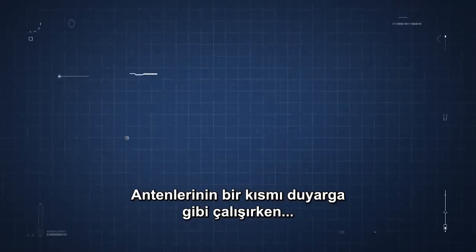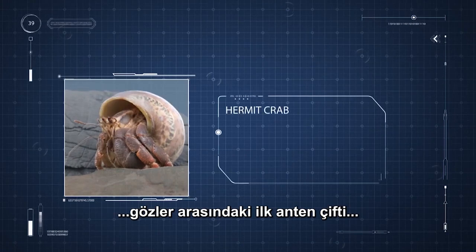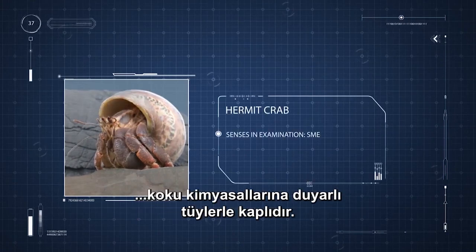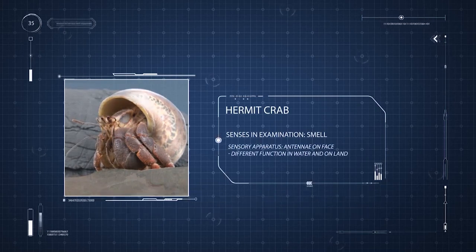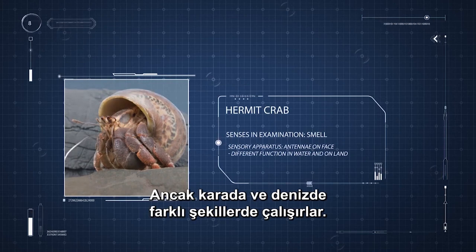While some of its antennae work like feelers, the first pair of antennae between the eyes are coated with hairs sensitive to scent chemicals. They serve these navy seals as super sniffers underwater and on the beach, but they work in different ways on land and at sea.